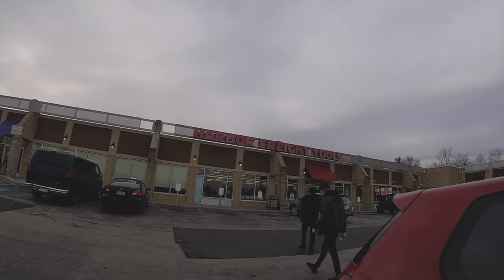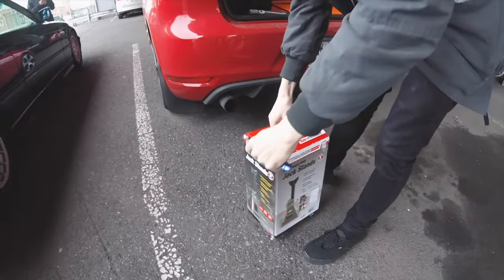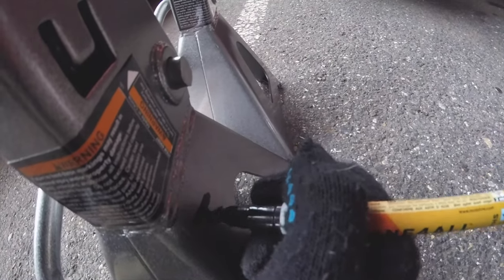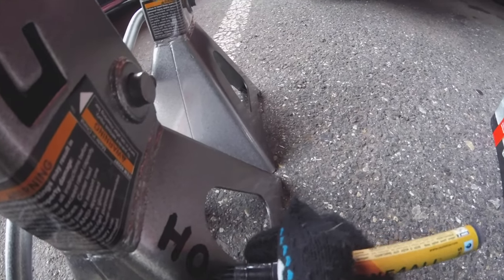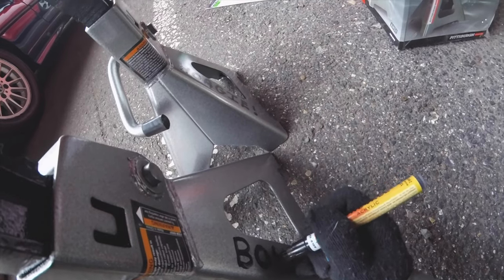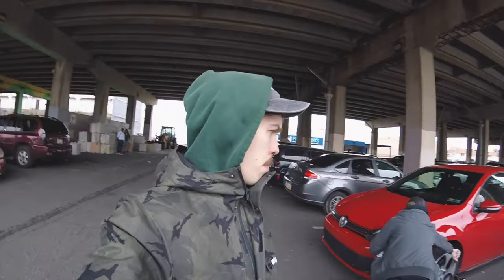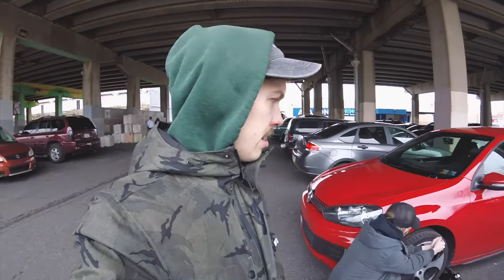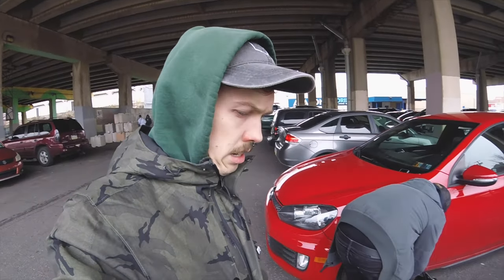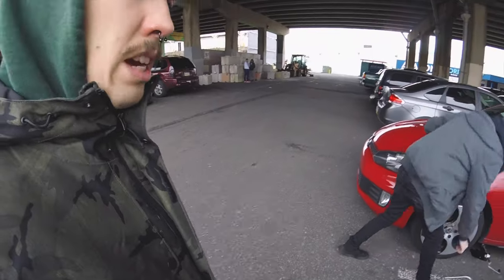We're at Harbor Freight grabbing a few things. Got some jack stands — hoagie stands. Put the hoagies on these stands. Got a torque wrench and some other tools. We went to Harbor Freight, got some jack stands and a torque wrench. Brian's going to put his new subframe bolts in. Kevin is topping off the E36 with some coolant. We're going to try to put these subframe bolts in.